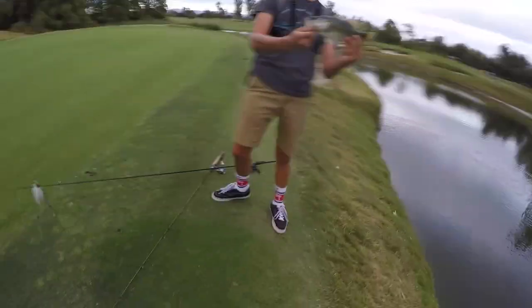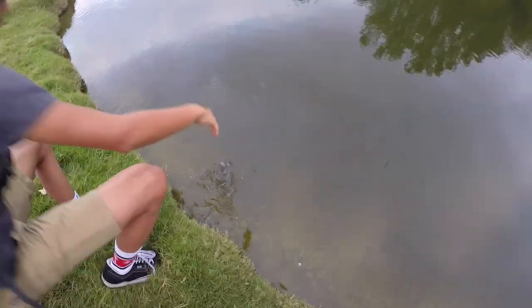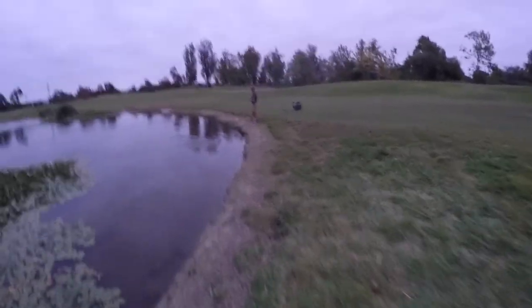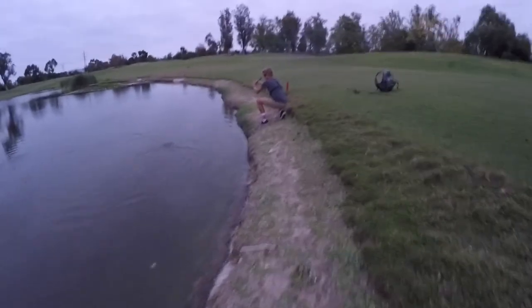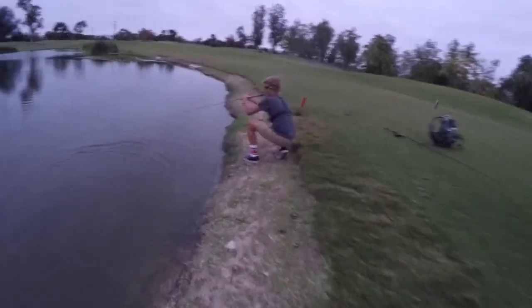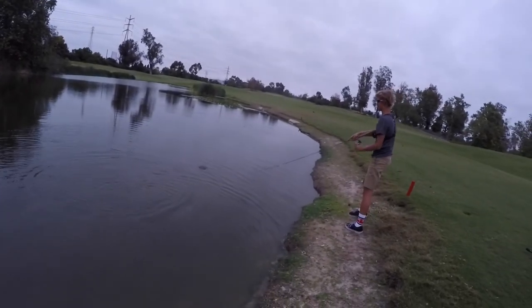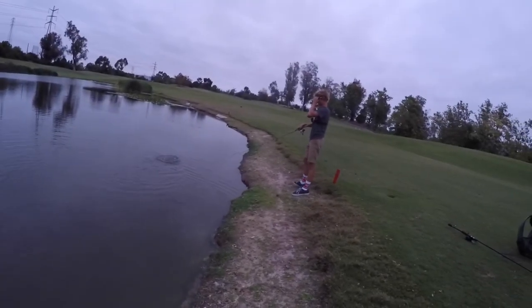Nice one. Off he goes, fun one. Hayden's been going on a little dink fest today. Is that with the light line? Light line boys and chartreuse rods — I dig it.